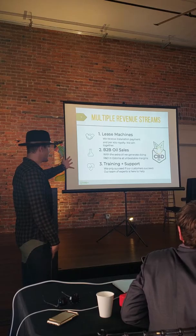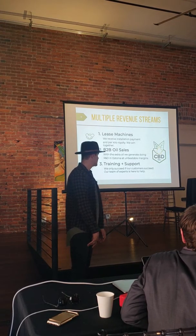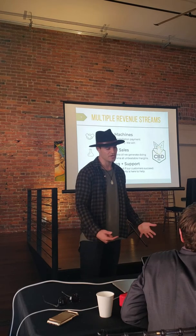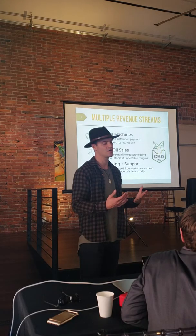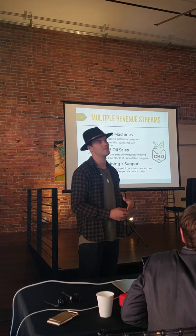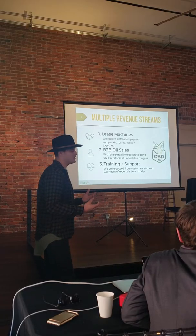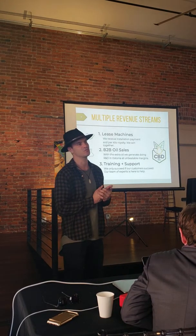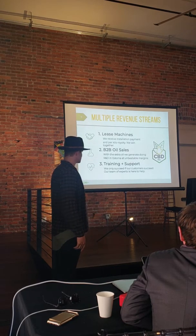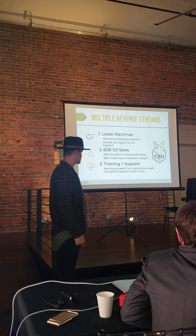We have the system set up in a leasing model, and there's also a royalty that goes along with it. It's unique because we need to work with farmers who are going to have good product and constantly put product in our machine — if they're not processing and making money, we're not making money either. It's a model where we have to build a relationship with our customer. We're also going to be doing oil sales, and we offer training and support as well.